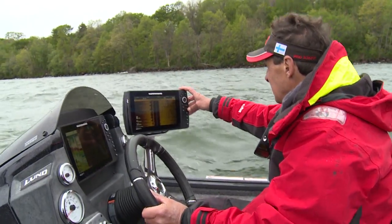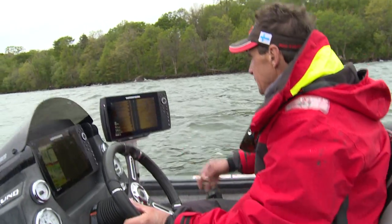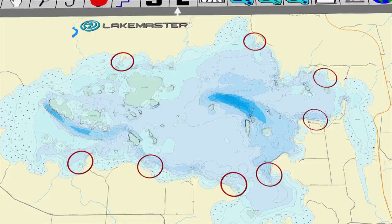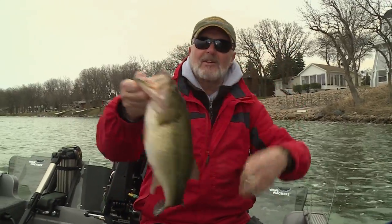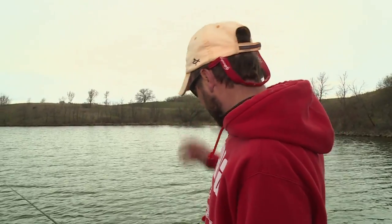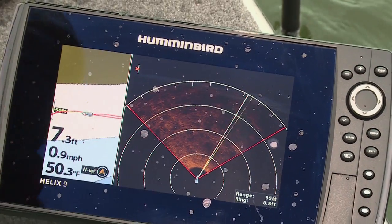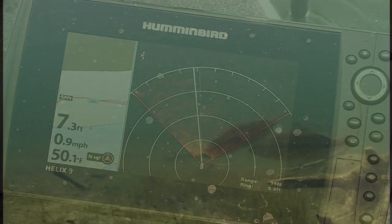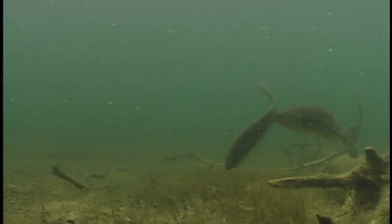When it comes to successful angling, location is still as important as ever, but lucky for us, we have more tools than ever to maximize our time on the water. And just when you think you've seen it all, new technologies emerge that continue to educate us all, providing a more detailed glimpse of what's really going on below the water.